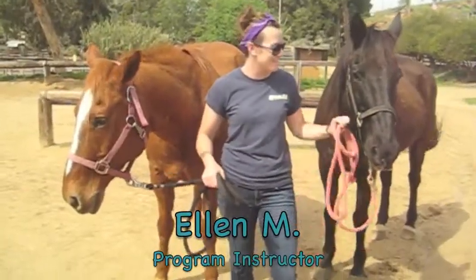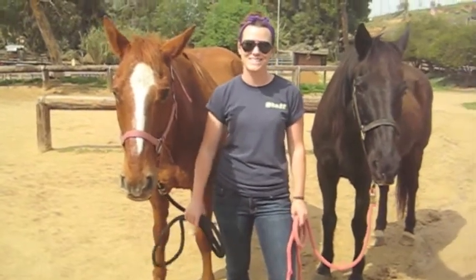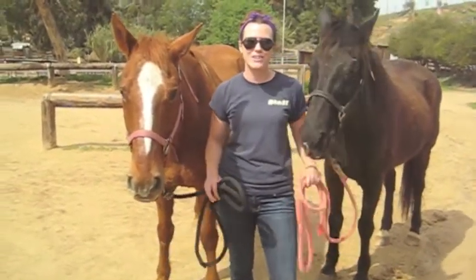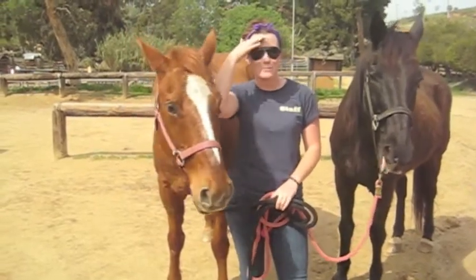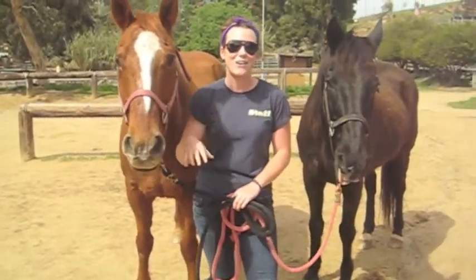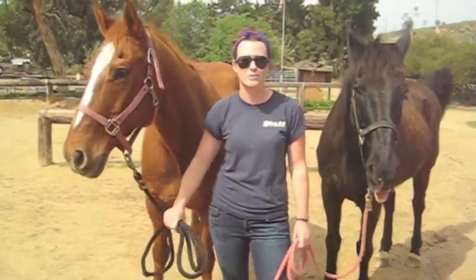Hi, my name is Ellen. This is Bandit and this is Buddy, and we've been in the OK Corral for the last three years. Some advice for you guys is to maybe purchase a bandana — it's great for wiping off your sweat when it's trickling down your face, or for getting it nice and cold and wet and tying it around your neck to keep it nice and cool.